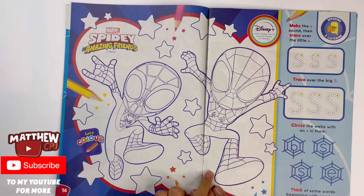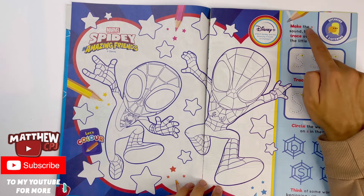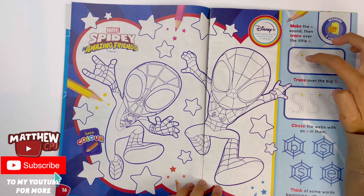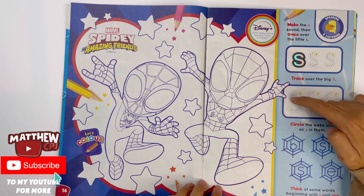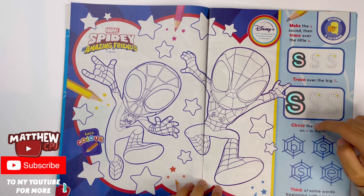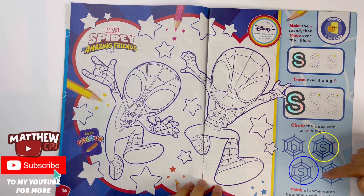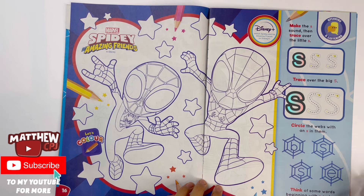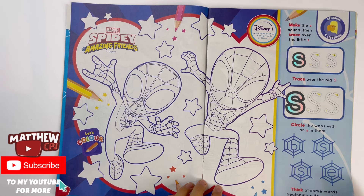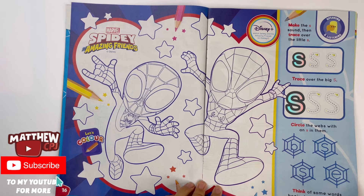Spidey and his Amazing Friends — here you can colour two of Spidey's friends. Make the S sound, then trace over the letter S. This is the lowercase s, trace over the big S. This is the capital S. Circle the webs with the S in them — see that one's a B, here's an S, there's another S, and that's an E. Think of some words beginning with S and say them out loud, like snake, sun, sunglasses, spider, saucepan and lots of others.